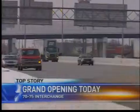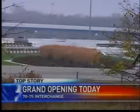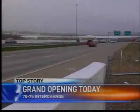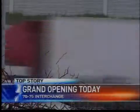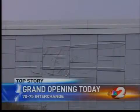Officials say the changes have made it much easier to merge from one interstate to the other, meaning a safer drive and less congestion around the interchange. The walls also feature flight-themed designs like a lunar module and the Wright-B Flyer, something officials think adds a local touch.